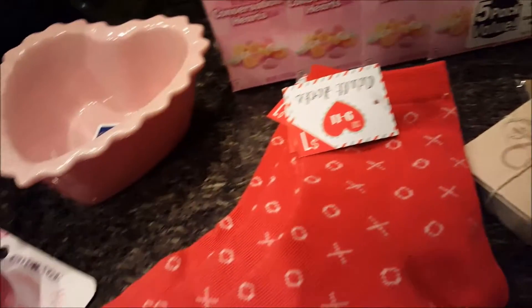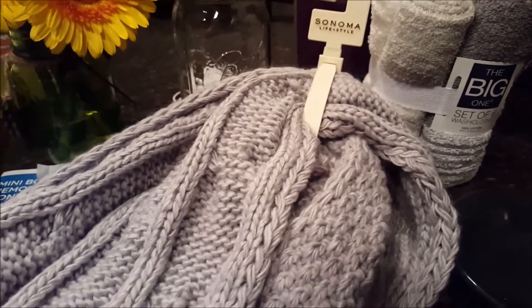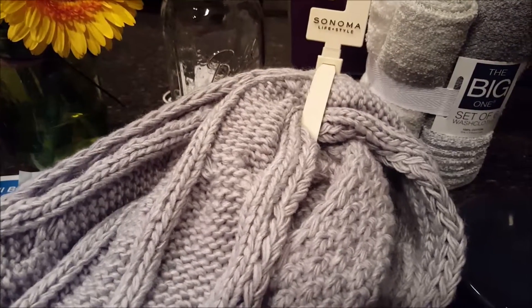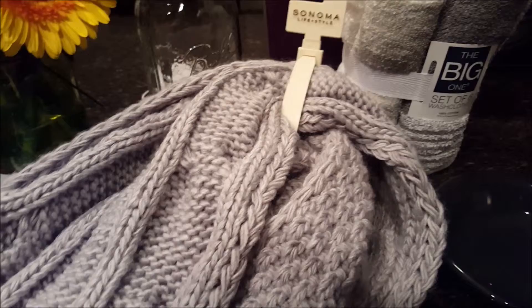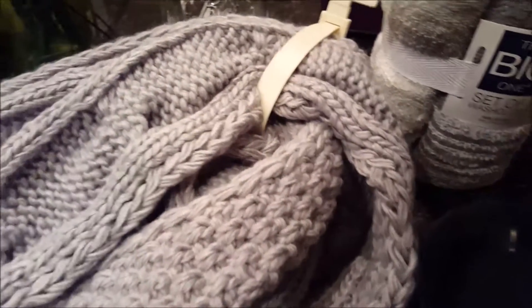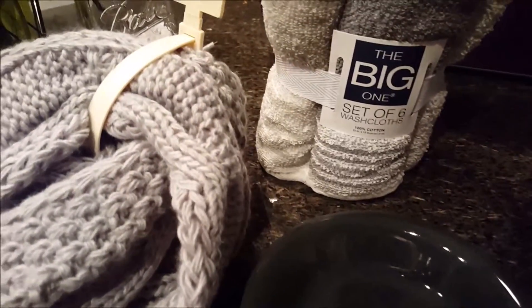Hey ladies, did you just finish the Texans in Kansas City game? Wow, 30 to 0 — oh my goodness, what a game. So I picked up a few things at Kohl's today, and of course what they have in common is they're all gray.